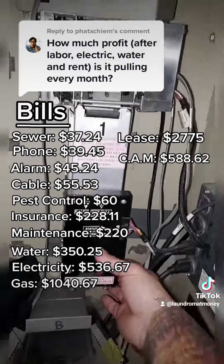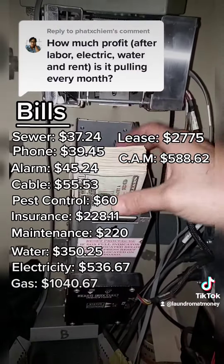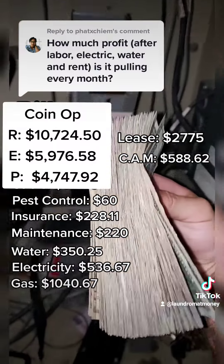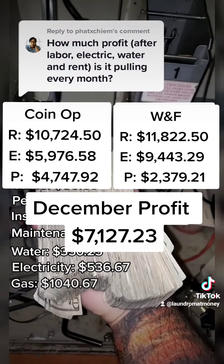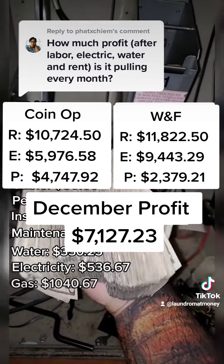I didn't include any labor because my wash and fold service covers 100% of my labor costs. So as promised, here's my revenue, expenses, and profit. And then here are my wash and fold numbers. Add them together and you'll get my total profit for the month of December.